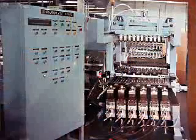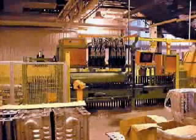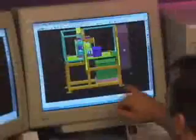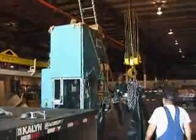Since our inception, Earhart has developed and refined various methods to simplify special machine building. Earhart is your one source for your unique special machine — from conception through design, production, and delivery of a rock solid system.